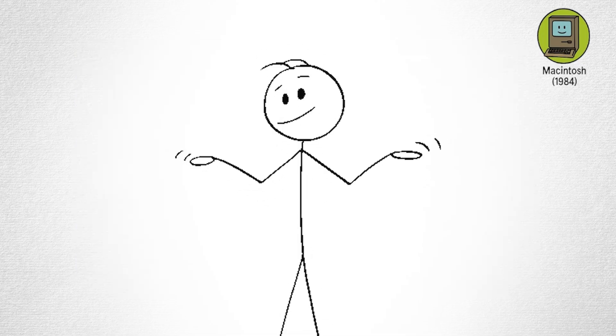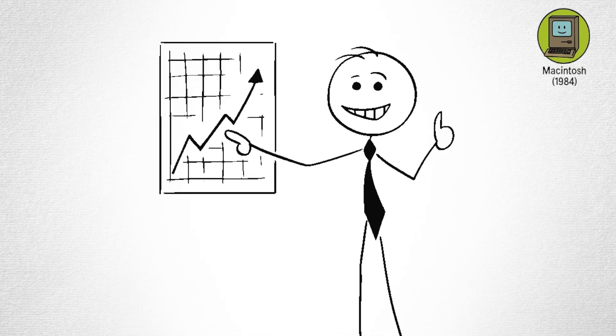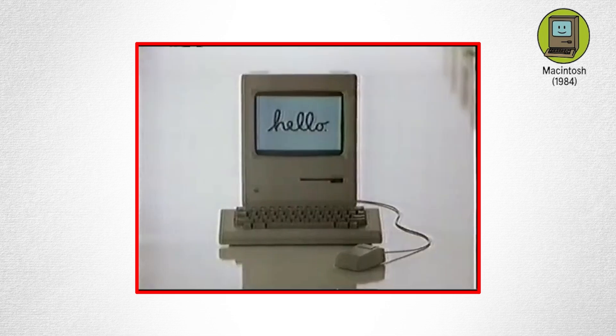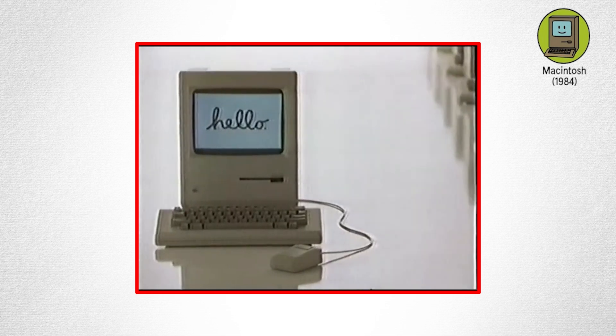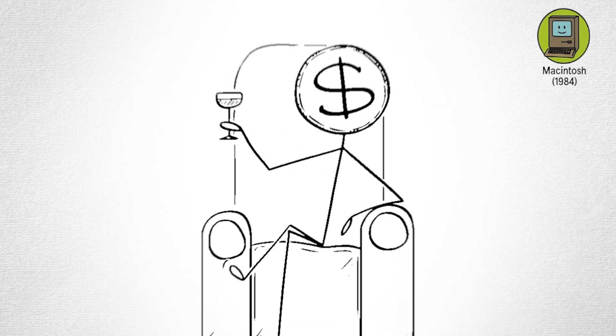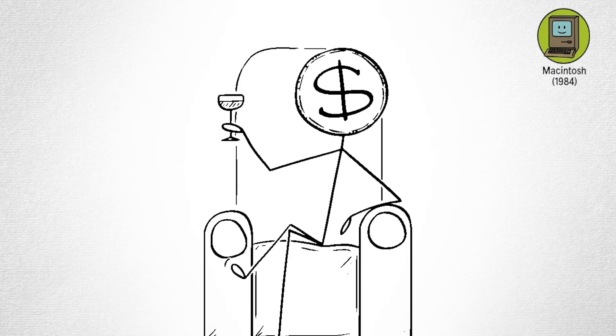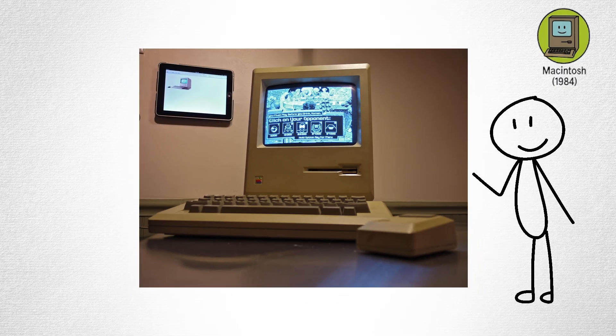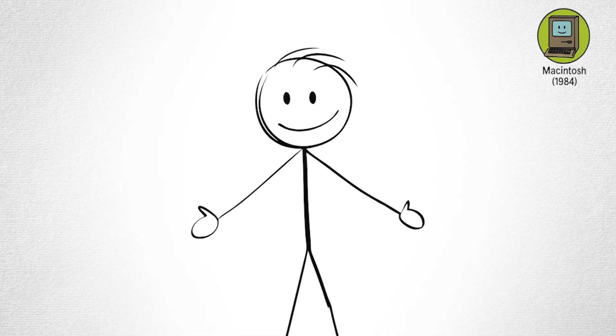Apple's famous 1984 Super Bowl commercial showed the Mac as a rebel breaking free from conformity. And it worked. The Mac inspired a generation of creative minds, from early digital artists to musicians tinkering with sound software. Sure, it wasn't cheap, but it made people smile when they turned it on. That little happy Mac icon at startup became a symbol of technology that felt alive.